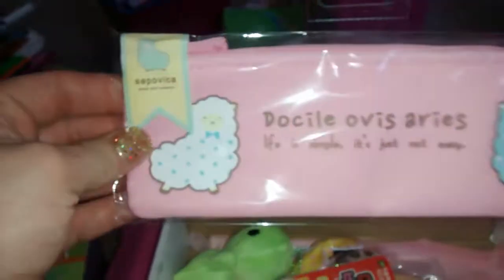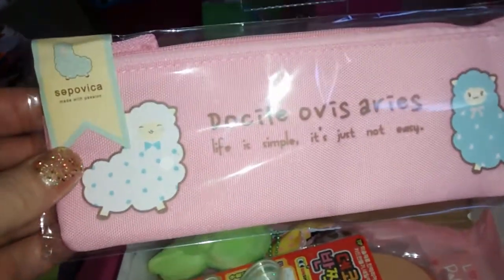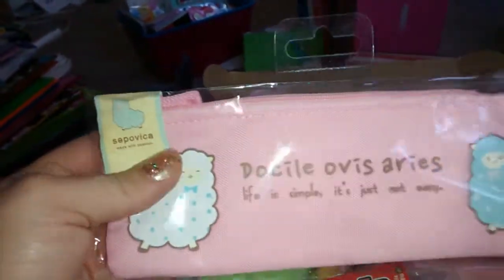We also got a little pencil bag, which I think is adorable. It says 'Life is simple, it's just not easy.' It's a good quality bag — it's not plastic. I love this little bag.